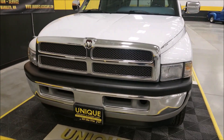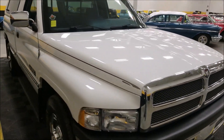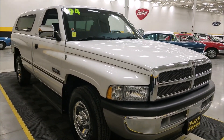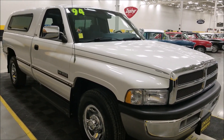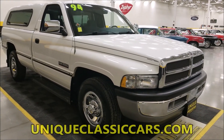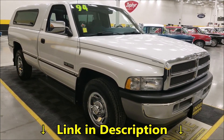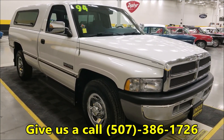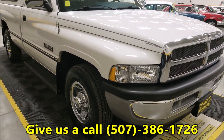Nicely equipped with power steering, power brakes, AC that blows cold, power windows, and power locks. Wait till we get to the interior — it's like brand new. Obviously bright white on the outside, it has a slate blue interior with the cloth split bench seat, just absolutely beautiful. Check out the still pictures at uniqueclassiccars.com, linked below this video. You can also call us at 507-386-1726. Don't expect this one to last too long.